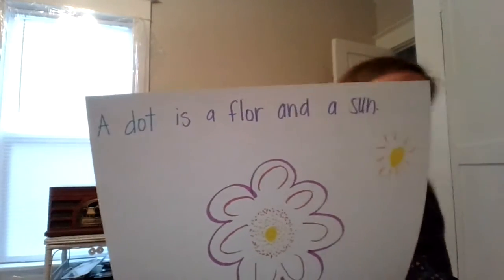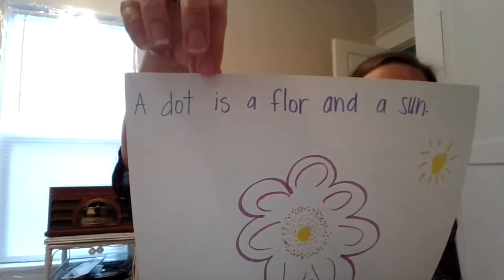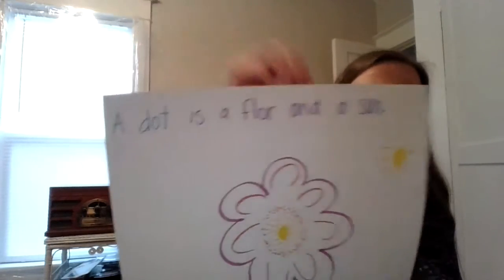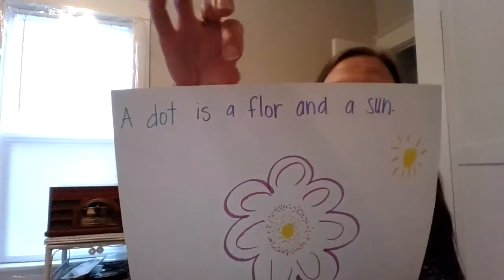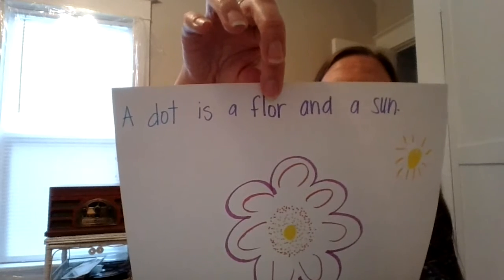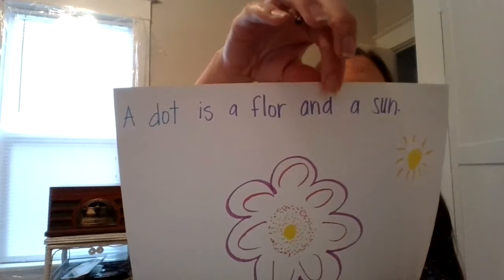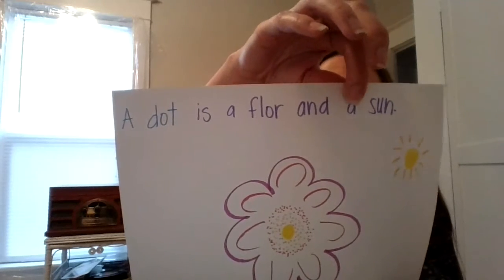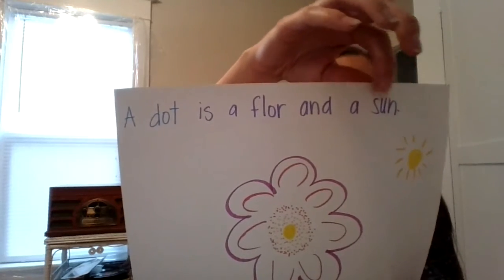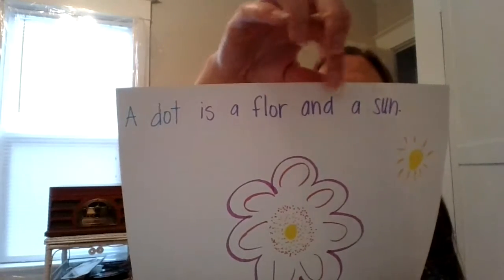Let's look at the words I wrote. I started with 'a dot.' Then I wrote the word 'is' — remember the S can make the Z sound, this is a tricky word. Then 'a,' and I stretched out 'flower': F-L-A-W-E-R. And 'and a' — N-D, A — 'sun': S-U-N. A dot is a flower and a sun.